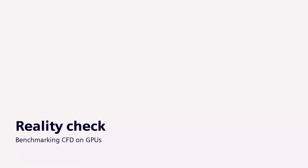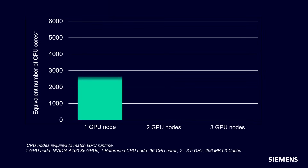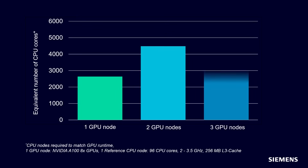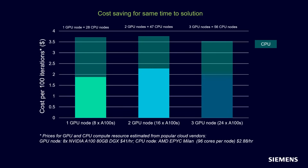So how does GPU performance actually look on a real case? Let's take an automotive aerodynamics example. In this case, we look at a car with over 300 million cells in the mesh. Running on a single node of 8 A100 GPUs is equivalent to running on around 2,500 CPU cores to achieve the same time to solution. If we translate this into costs on the cloud, then for that same time to solution, you can get your answer for around half the cost — or to think of it another way, you can double your simulation throughput for the same cost.